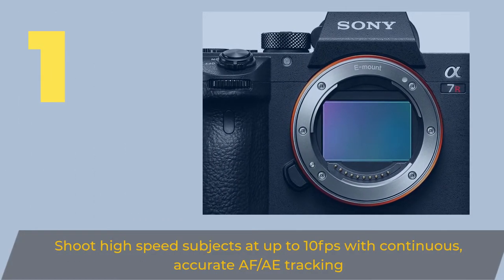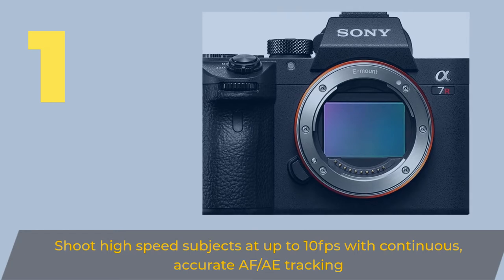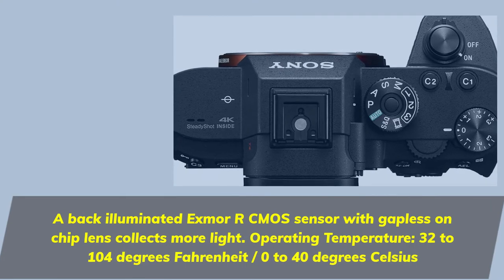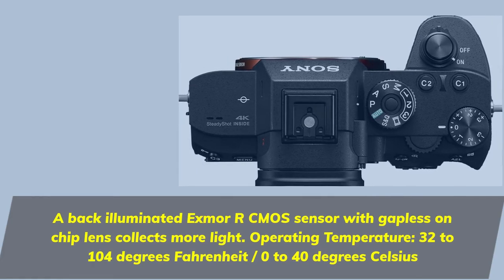Number 1. Shoot high-speed subjects at up to 10fps with continuous, accurate AF/AE tracking. A back-illuminated X-Mirar CMOS sensor with gapless on-chip lens collects more light. Operating temperature: 32–104 degrees Fahrenheit (0–40 degrees Celsius).